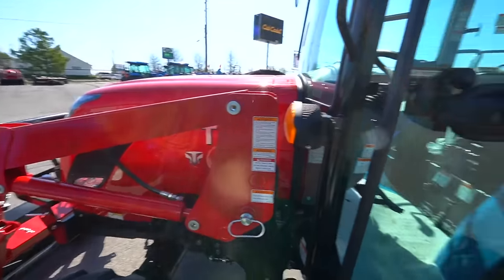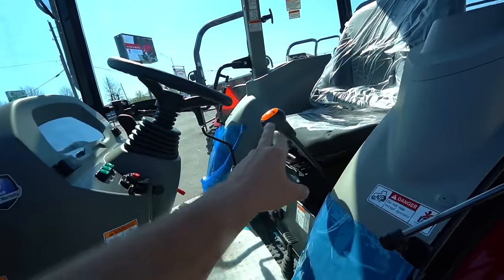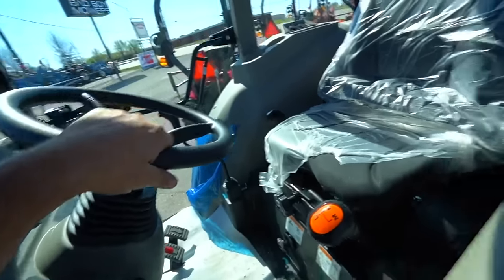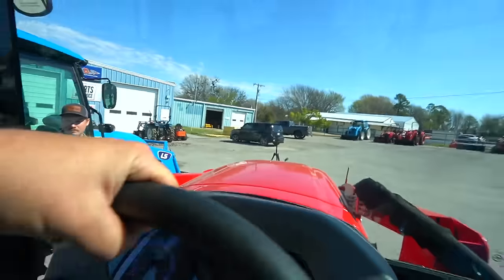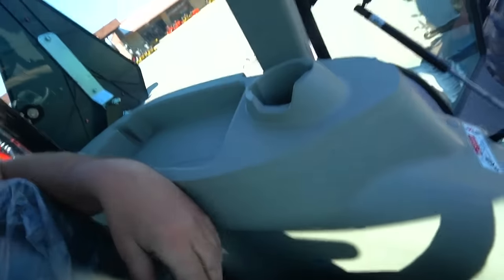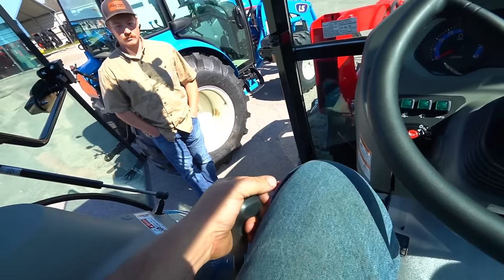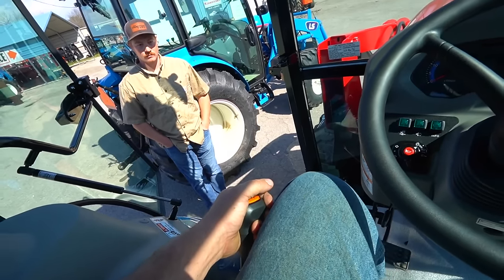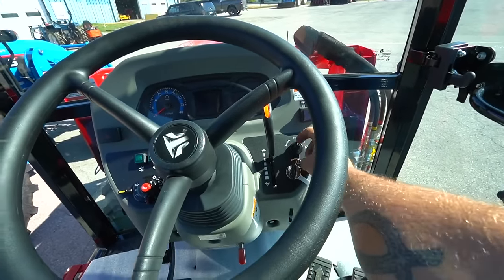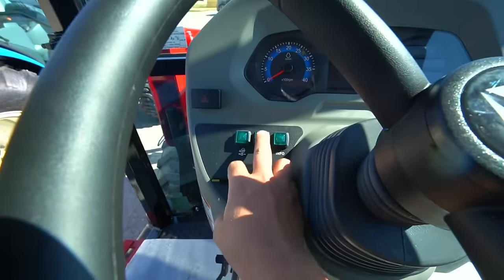So first I'm going to get in the TYM and see if I notice any differences inside the cab. It looks like this lever here is kind of in my way on entry — we'll see. Over here we've got our four-wheel drive lever, three-range transmission right here, then we've got the throttle. Your PTO switch is up here. These would be your lights and turn signals. We've got a regen button here.